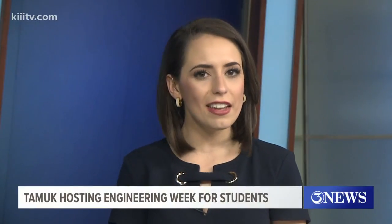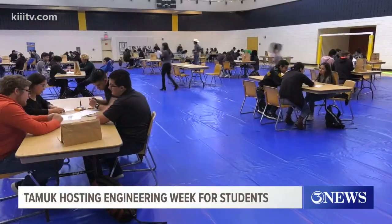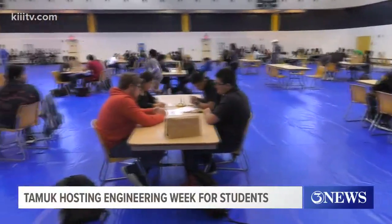Middle and high school students interested in engineering from all over South Texas were on the campus of Texas A&M Kingsville today for some friendly competition. It's all part of National Engineering Week at the college.